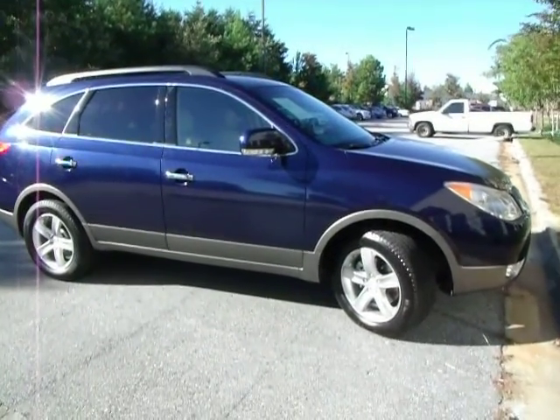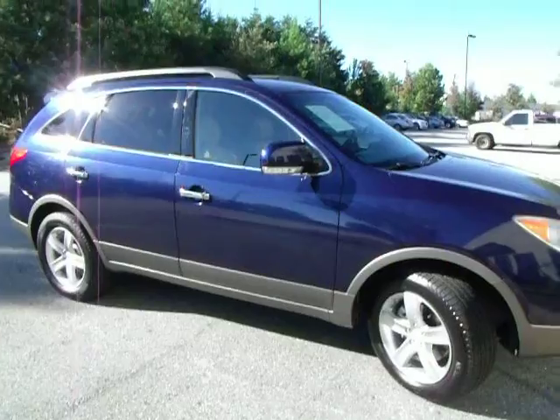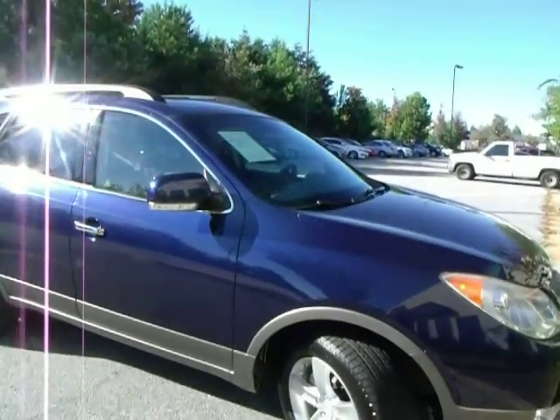Hi Frank. This is Lanny Lee, the Internet Car Guy, or as you know me, your buddy here in Atlanta.